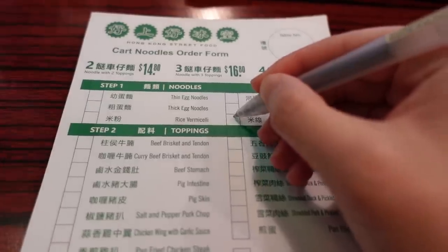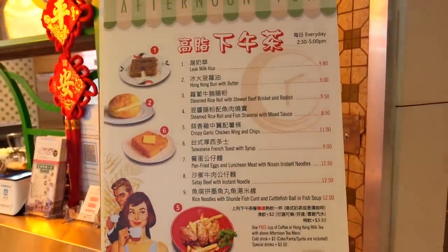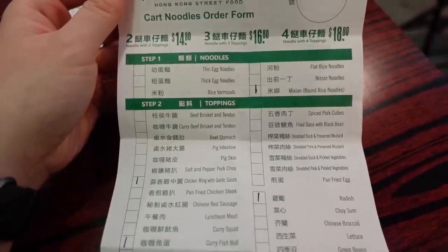I've just arrived at Hong Kong Street Food here at Roads Central and I was debating what to order. Initially I was going to order their cart noodles where you choose two, three, or four toppings, but then I noticed the time — we can actually go for the afternoon tea specials, which run from 2:30 to 5:00. You get a dish plus either coffee or Hong Kong milk tea, and the entire thing is only $12.50. If I'd ordered cart noodles I would have gotten chicken wings, curry fish balls, and radish, which soaks up that delicious broth flavor.